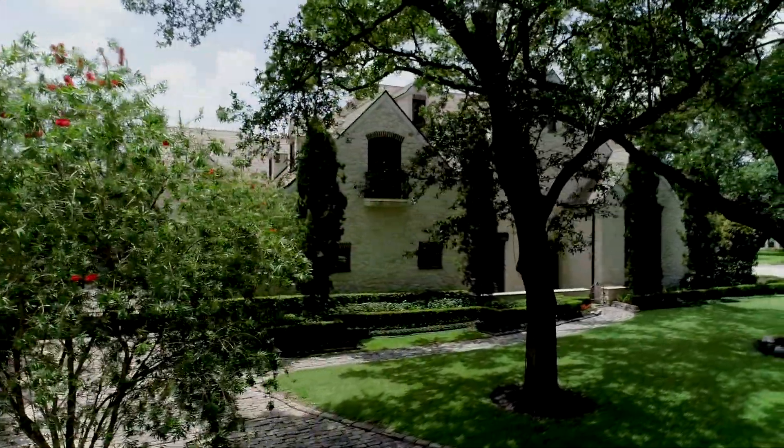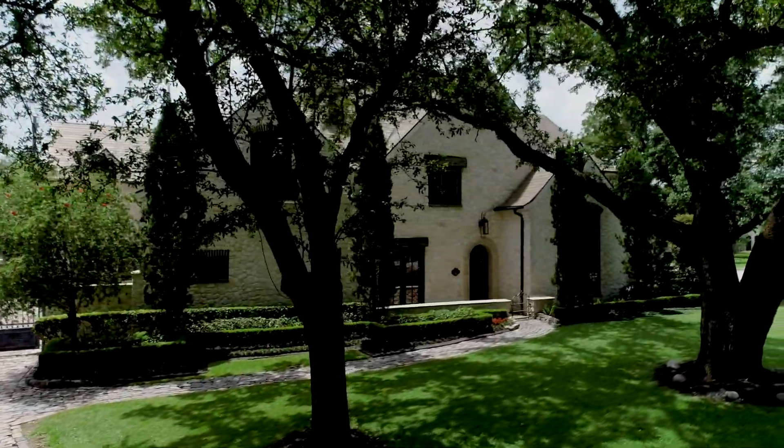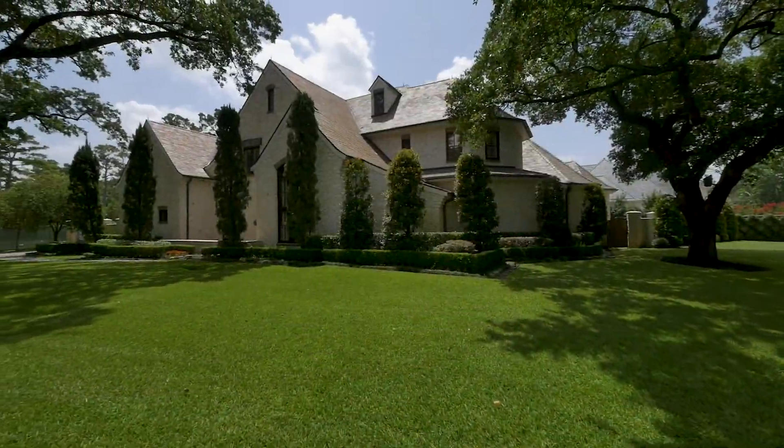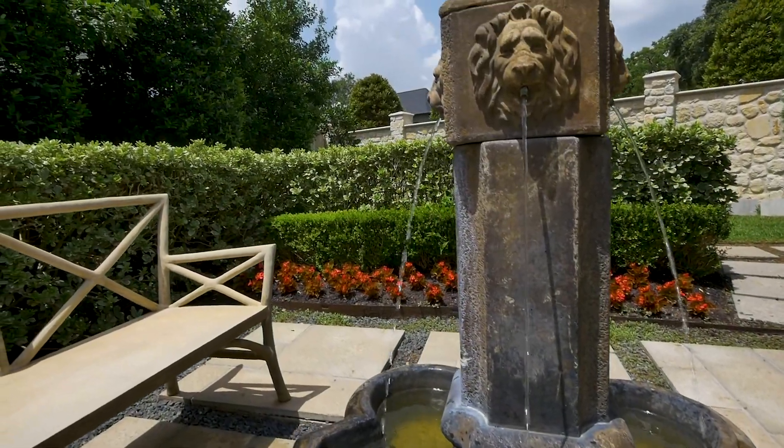In the prestigious and highly desirable Hunter's Creek Village, just minutes from the heart of the great city of Houston, lies a quiet tree-lined street, upon which lies an architectural masterpiece, designed by the renowned Robert Dam.